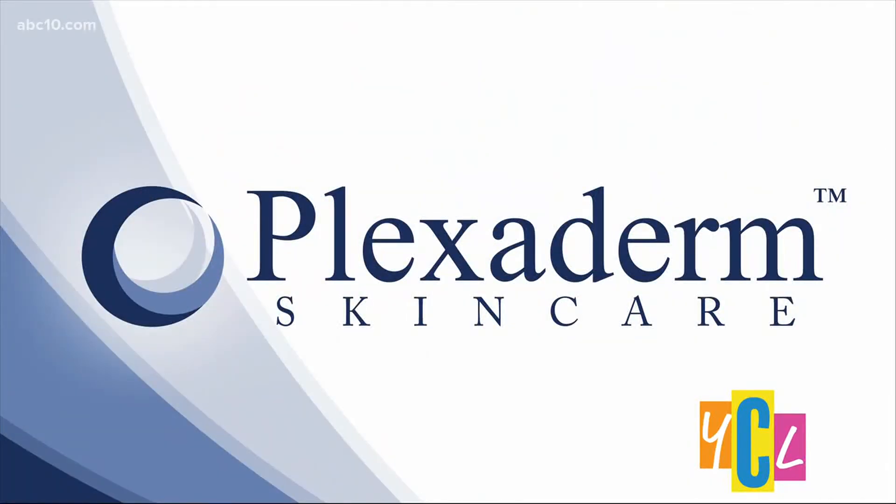Many women and men won't mind the idea of aging backwards — getting rid of under-eye bags, dark circles, or wrinkles for a younger look. Our next guest says taking years off your appearance is much easier than you might think. Plexiderm has helped millions of people look more refreshed and youthful with its fast-acting formula. Here to tell us about it is lifestyle expert Tia Leslie.